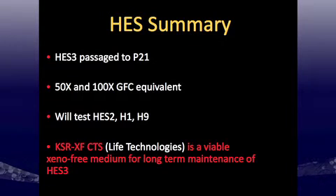In summary for HES: HES-3 are currently passaged to P21 and continue to be passaged in the lab. The 50x and 100x growth factor cocktails are equivalent, and the new 100x is now commercially available. I'll begin testing HES-2s, H1s, and H9s — we've put H9s on for a few passages but haven't done further characterization yet. In conclusion, xeno-free KSR CTS from Life Technologies is a viable xeno-free medium for long-term maintenance of HES cells, especially HES-3s.